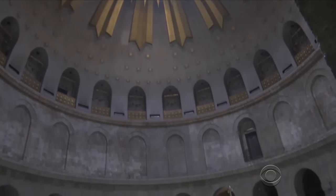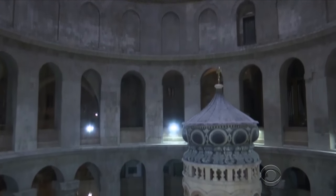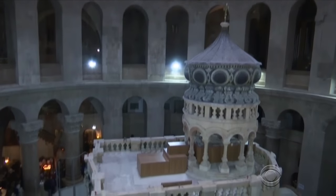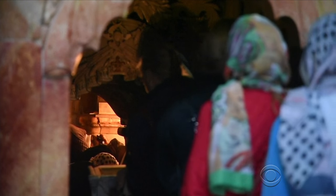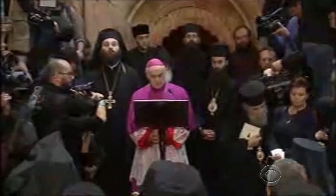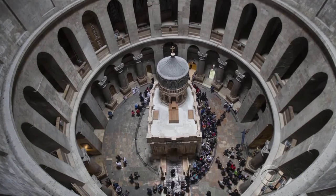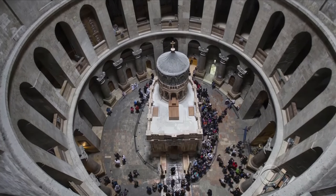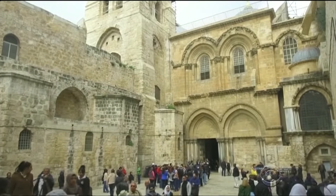A pinhole of light illuminates the newly restored shrine, protecting what Christians believe to be the entrance to the cave where Jesus was buried. The refurbished holy site was reopened to the public this morning, just in time for Easter, in a small ceremony attended by religious leaders. The ornate building, called the Edicule, sits in the center of the Church of the Holy Sepulchre, one of the world's oldest churches, located in Jerusalem's Old City.